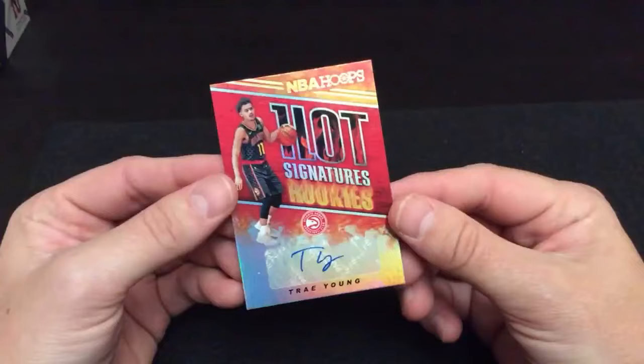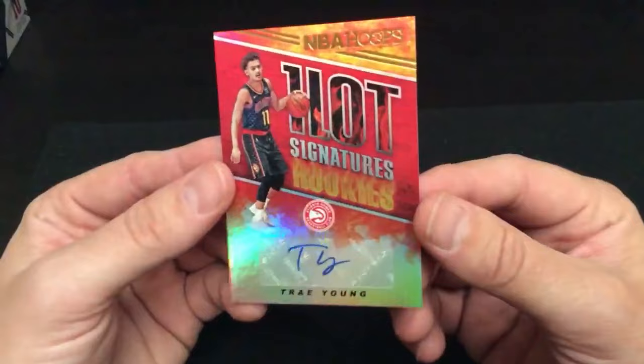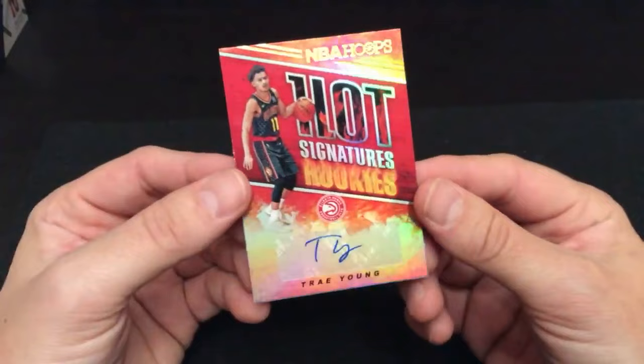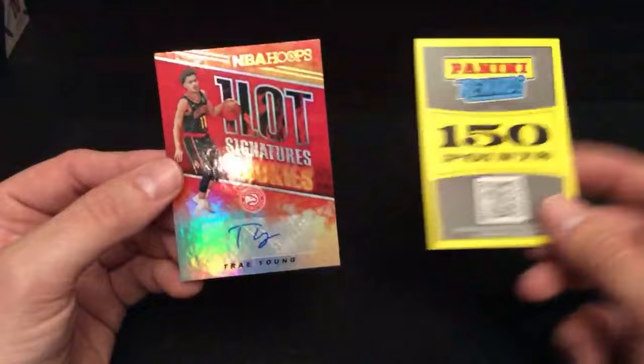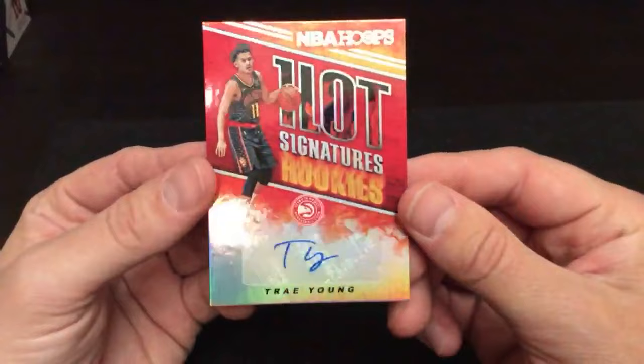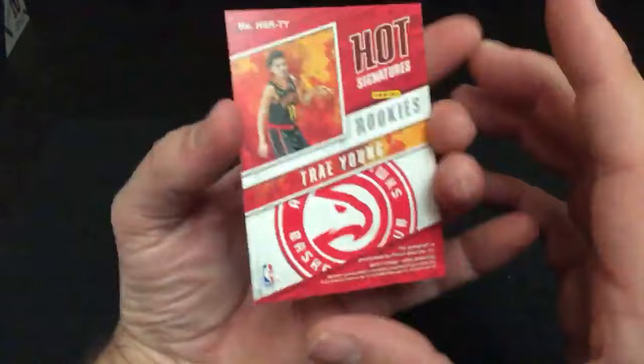If you're going to get one autograph in the box, it might as well be Trae Young. Atlanta Hawks — Jorge F. is going to be liking that one right there. Wow, that's cool. One auto and a points card. We'll randomize the points card off to one of the participants. But that's sick — it's an NBA Hoops Hot Signatures rookie. That is a nice-looking card — Trae Young.